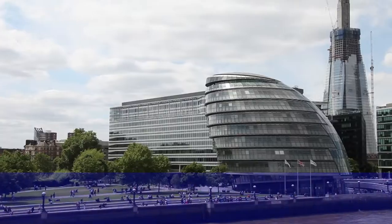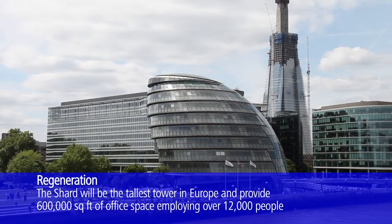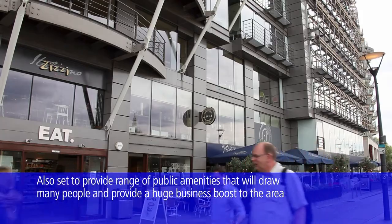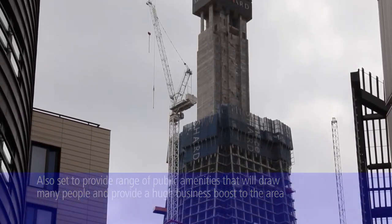The Shard, as you can see in the background, will be an 87-storey building when complete and the largest building of its kind in Europe. There will be a mix of residential units, luxury apartments, boutique shops, retail outlets, restaurants, viewing areas, and the Shangri-La Hotel will be there with one of its famous lobby areas.